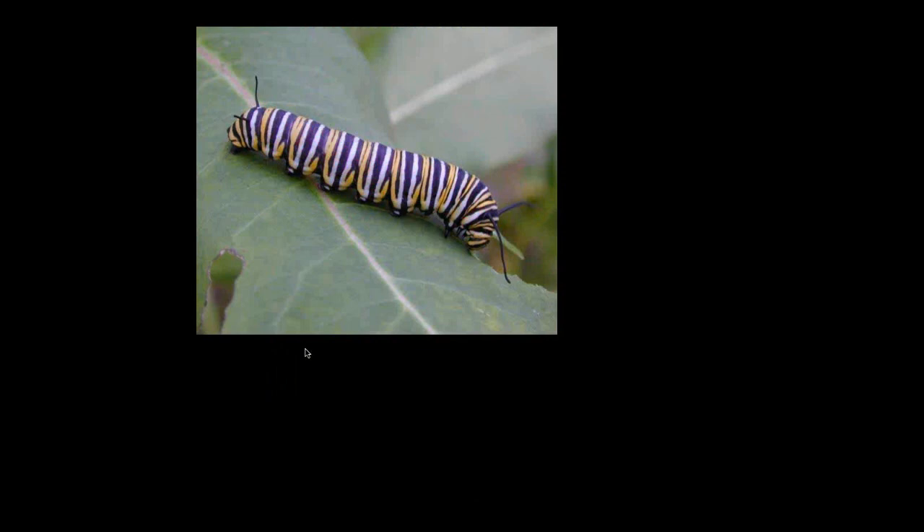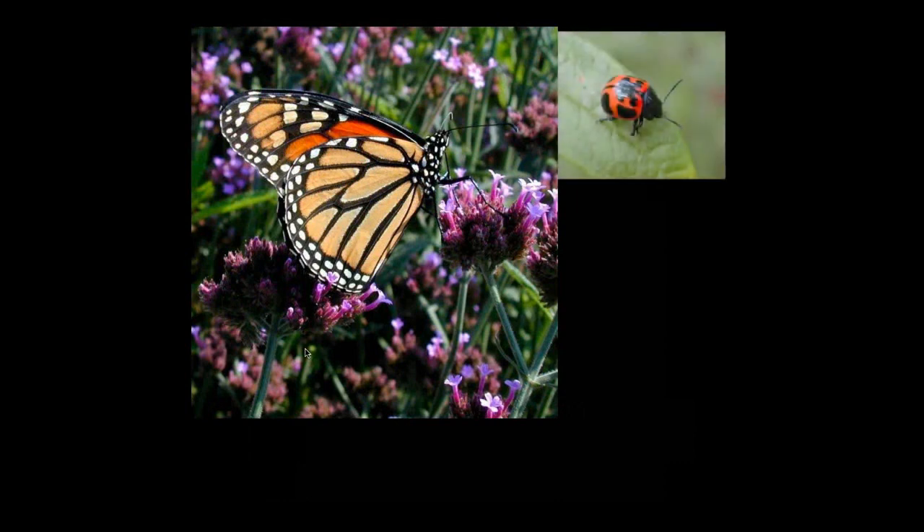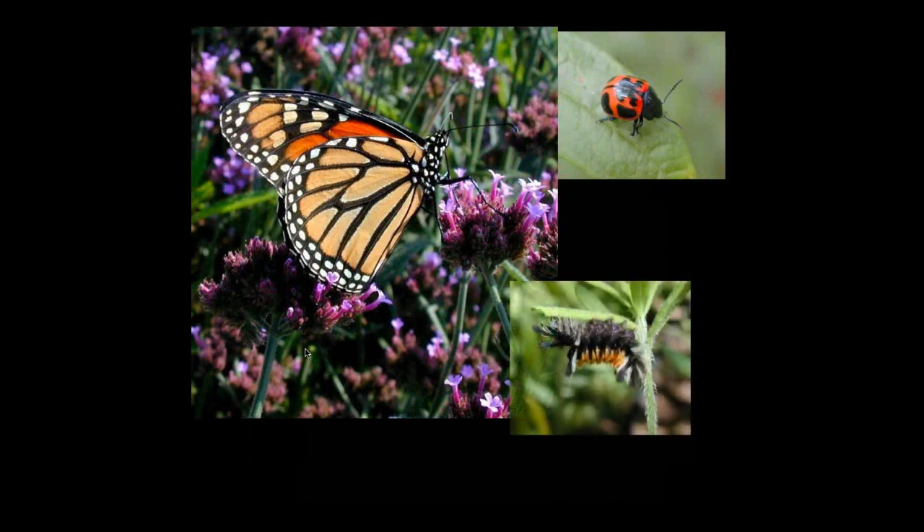We grow Asclepias to attract monarch butterflies — females come in to lay their eggs on the leaves, and we get to enjoy watching these beautiful caterpillars grow to their full size, pupate, and then become these magnificent butterflies. We're all familiar with their wonderful story of migrating 2,000 miles to their wintering grounds in Mexico, then beginning their long journey back through several generations before they return to the northeastern United States. All that information is passed on — it's just an amazing story.